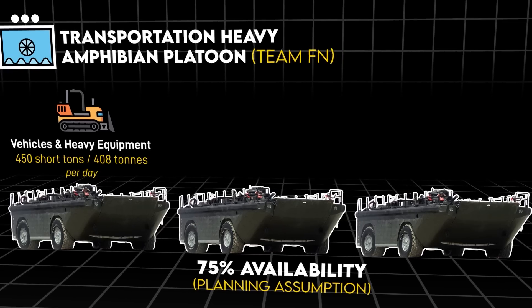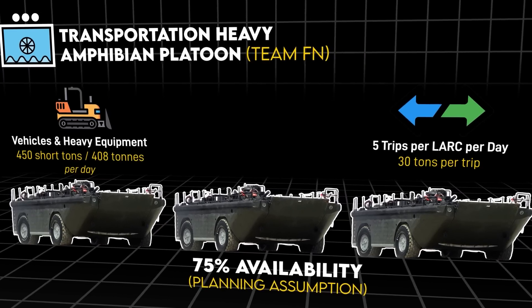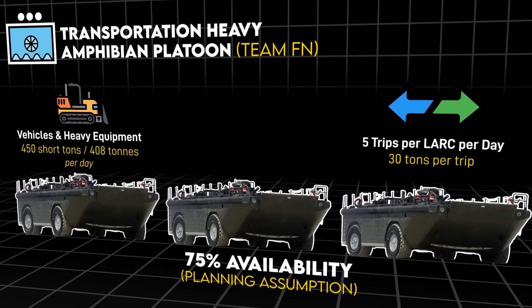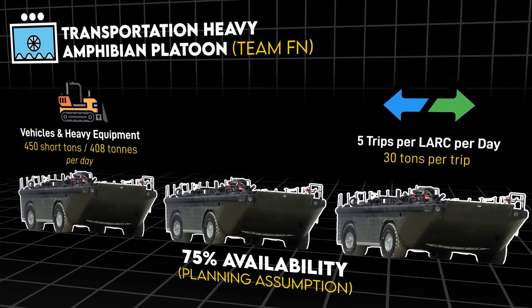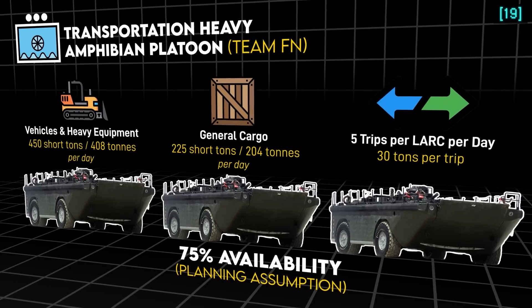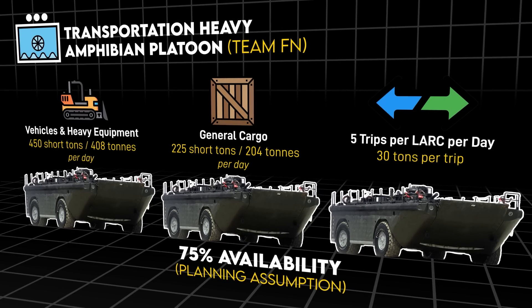This assumed each of the three LARCs made five trips per day carrying 30 tons per trip, because most trips aren't going to max out its carrying capacity. When carrying less dense general cargo, daily capacity dropped to 225 short tons.